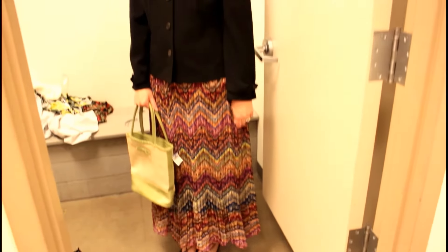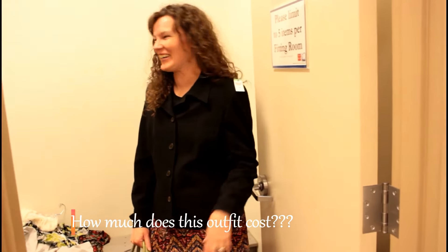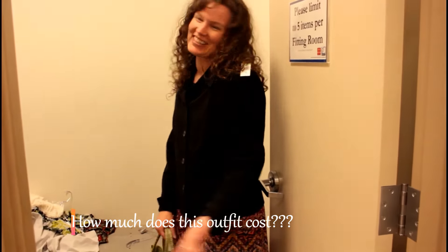And so here it is toned down for all of you boring people out there. How much does this look? And is it boring? Do you think it's boring? I think the other one's better — I don't think it's boring. But this is cute too.